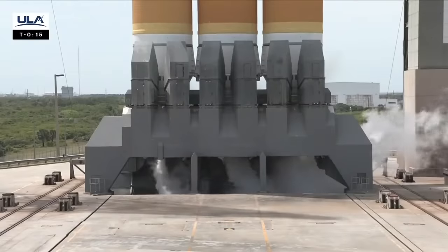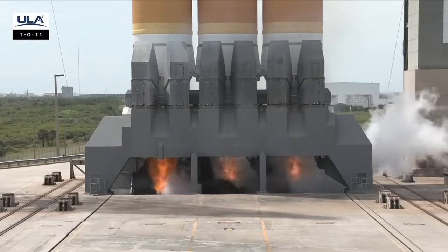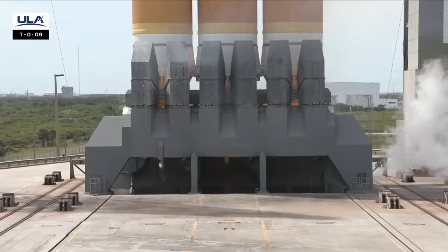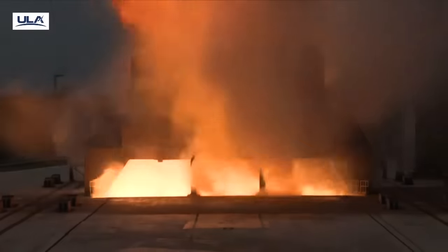Minus 15. Ropey ignition. T minus 10, 9, 8, 7, 6, 5.